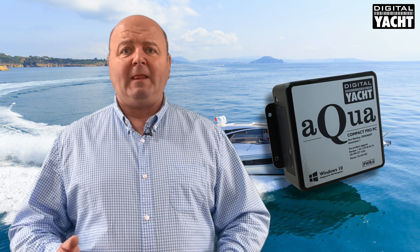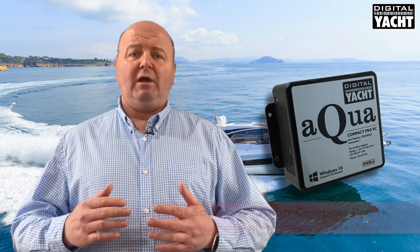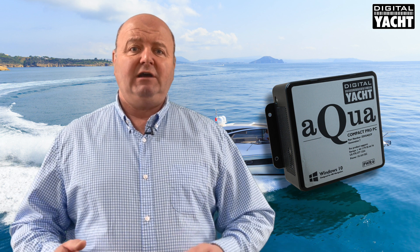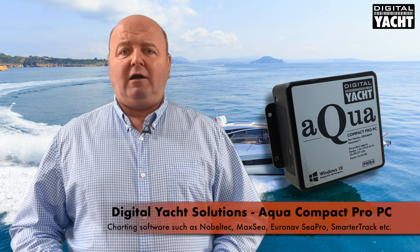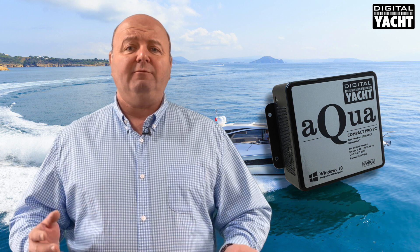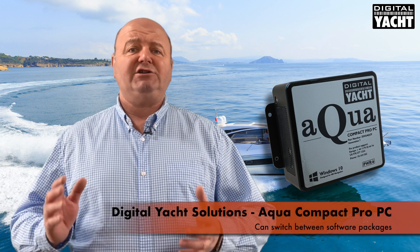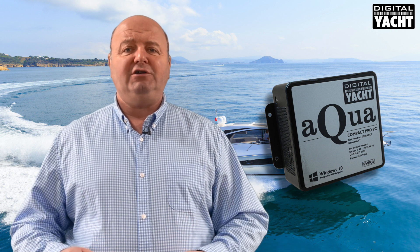The benefits of PC navigation are that you're not tied to a proprietary system. You can install any software on the PC platform and use that for your charting and instrumentation needs. Choose from a plethora of different packages: Nobletech, MaxSea, Euronavs, C-Pro, open source products such as OpenCPN, our own SmarterTrack product and so on. Software is upgradable all the time and you can switch between packages. If a particular package does great charting for the US you can use that, and if another one is fantastic for Australia or Europe you can use that.